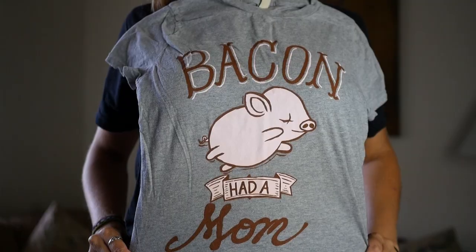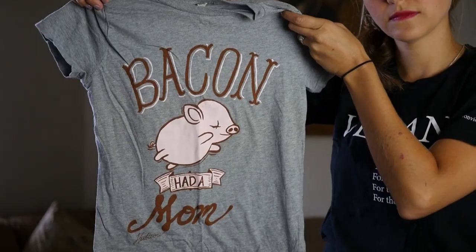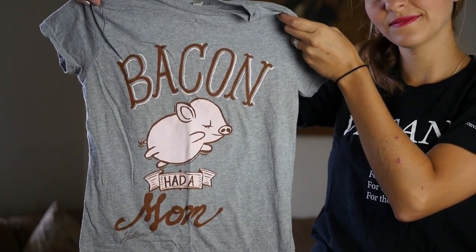There are a ton of t-shirts, but anytime you're wearing one, you're allowing your clothing to be a voice for animals. You don't even have to say anything and you're making a statement.